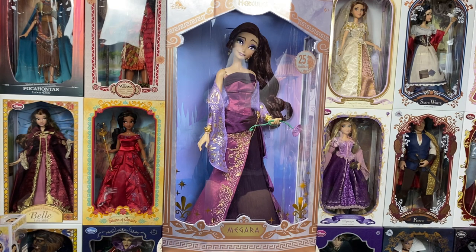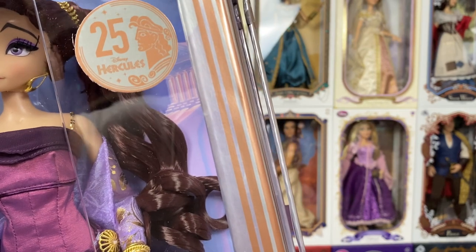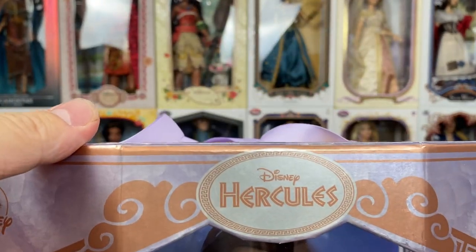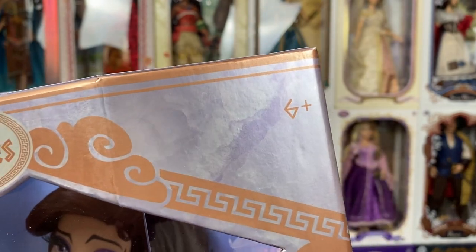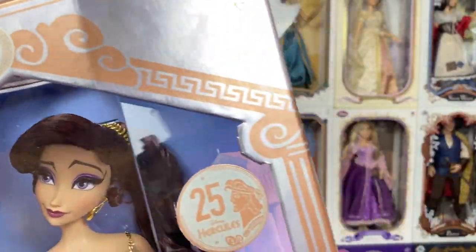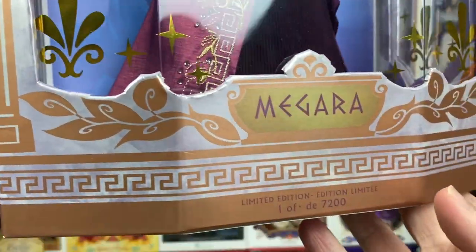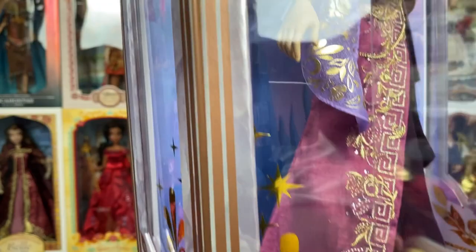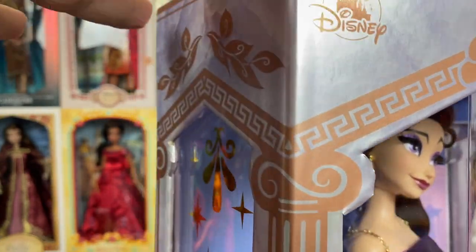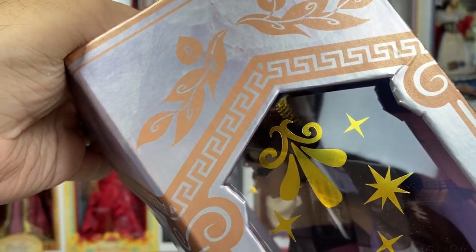As always, box first. We have the new style box, and I do love that we have the corner protectors on this box. We have the Hercules logo, the six-plus age rating, and a really cool font. There's the Disney Store logo, and I love the Greek column look here — like the Parthenon. We have Megara there with a wonderful design at the bottom. She's limited edition, one of 7,200. She is still available in the UK, Germany, France, and other places, but she did sell out and as of this morning was also sold out on the US site.